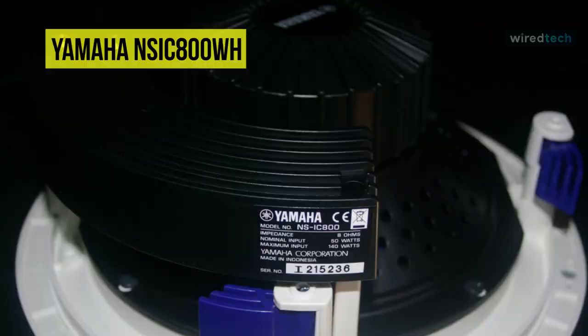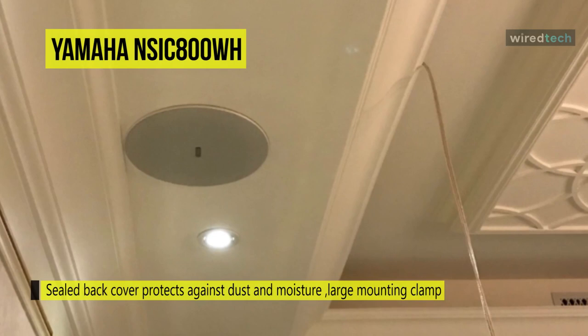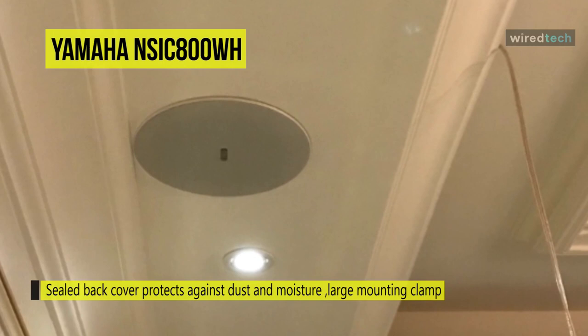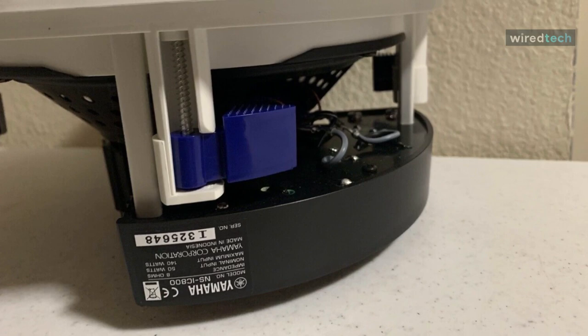The tweeter swivels so it can be aimed for the most effective high-frequency output, and the paintable grill with magnets makes it easy to attach or remove for quick installation. It uses a blue PP microcone woofer and fluid-cooled soft dome swivel tweeter in a coaxial design. It also offers a sealed back cover that protects both the speaker unit and crossover from dust and moisture.